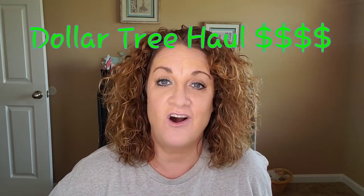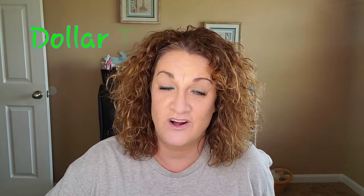All right guys, today we're going to do a Dollar Tree haul. That's right, a Dollar Tree haul. I spent $77 and some change. I did get duplicates of a few items but mostly everything is one item a piece. So let's dive in because it's going to take us a little bit to get through this.